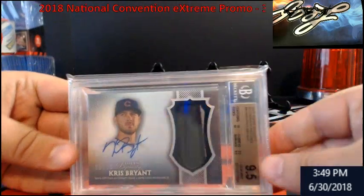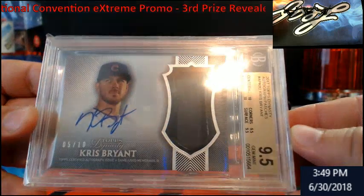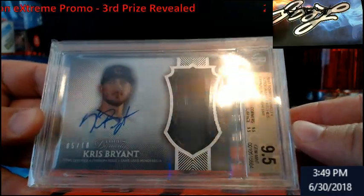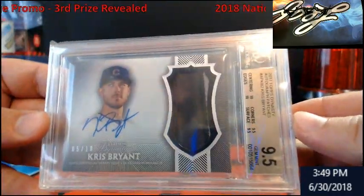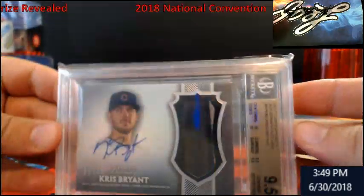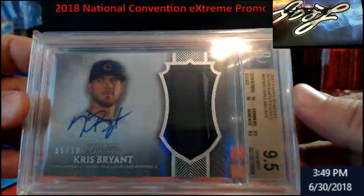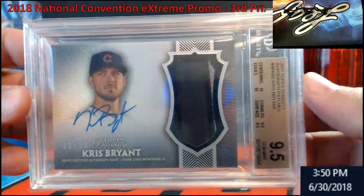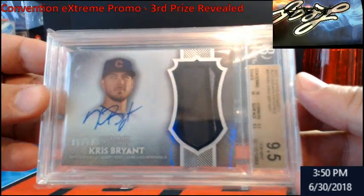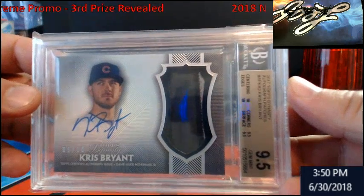Check this out — BGS 9.5 Chris Bryant camo patch, number 5 out of 10, autograph graded a 10 on the back. This is one of the big ones. This is from 2017 Topps Dynasty, a camo patch card. I'm trying not to flash too much light so you guys can see it — the lights are screwing it up a bit.